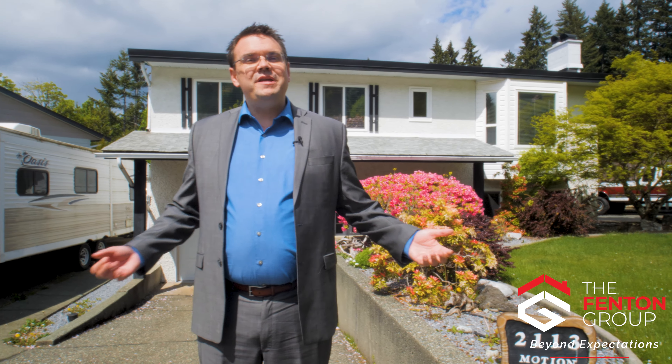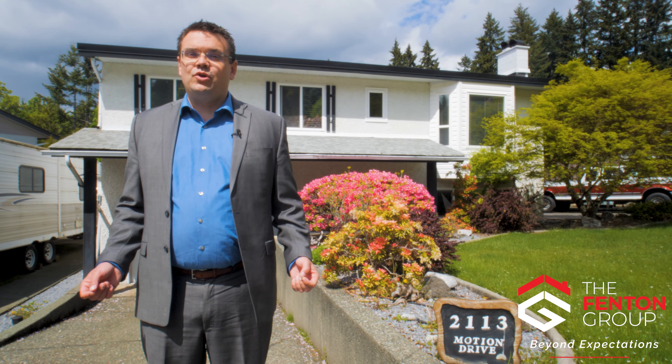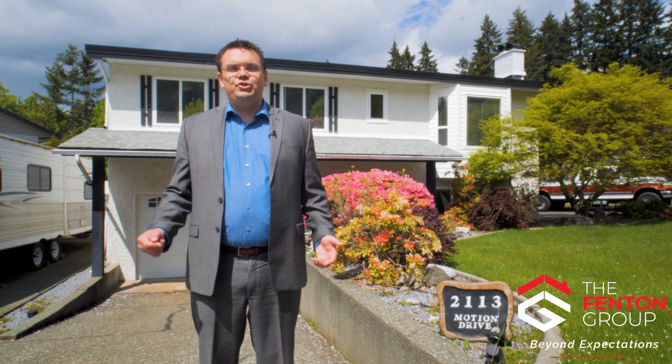Hello, I'm Chris Fenton with The Fenton Group and I'm here in Cameron Heights to bring you on a tour of this home at 2113 Motion Drive.